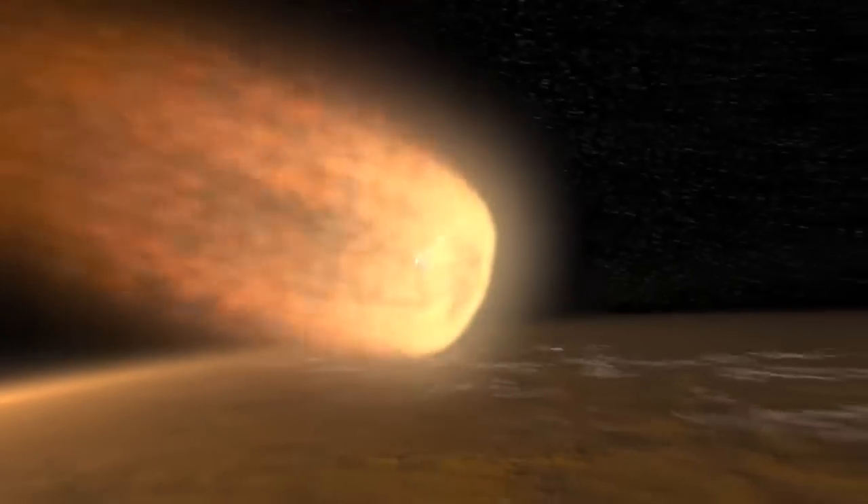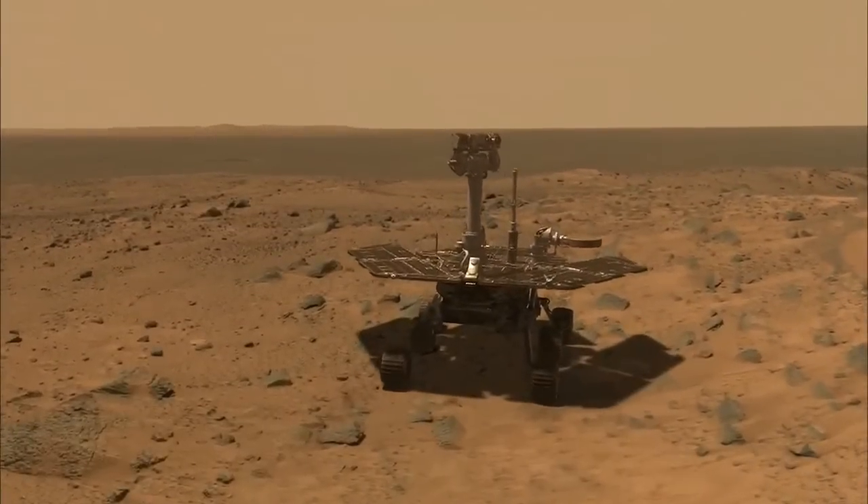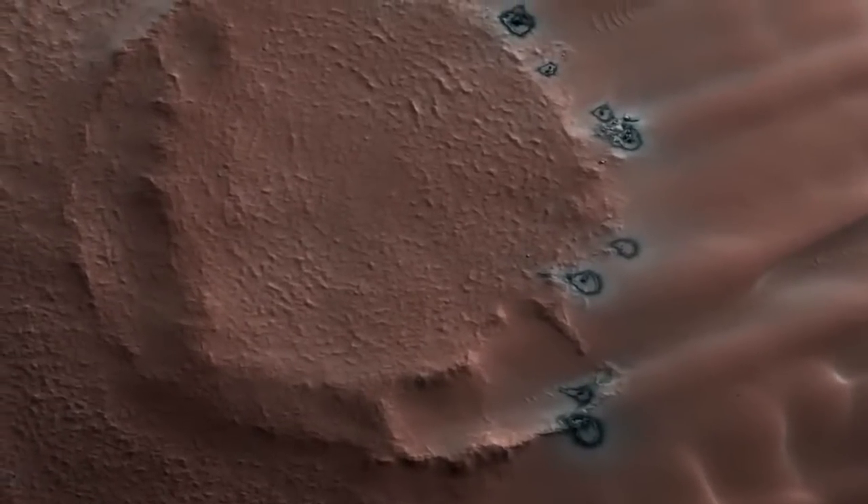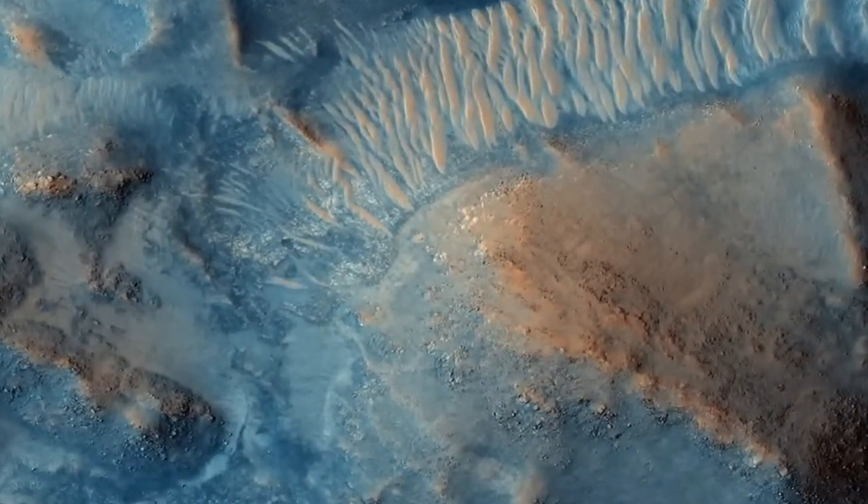Now, though, we have a small fleet of probes orbiting the Red Planet and rovers crawling over its surface. And because of this, our view of Mars is changing once again, and we see that our planetary little brother is a dynamic place capable of change itself.